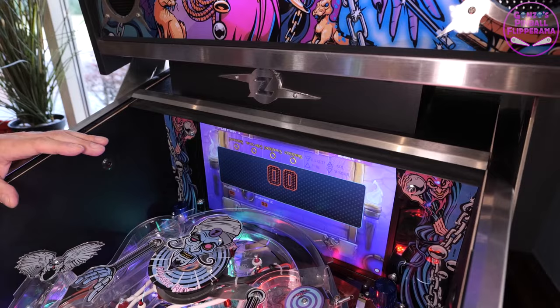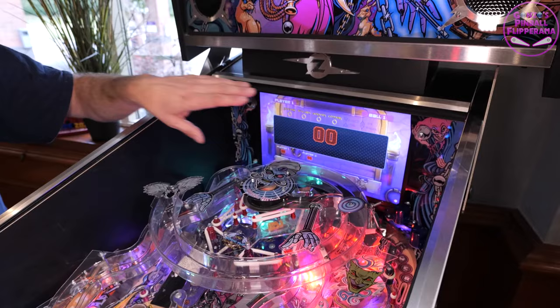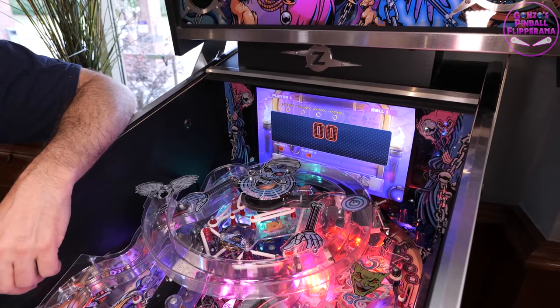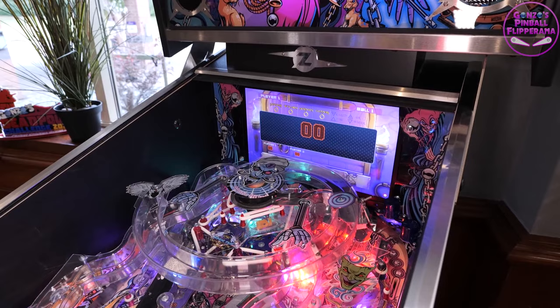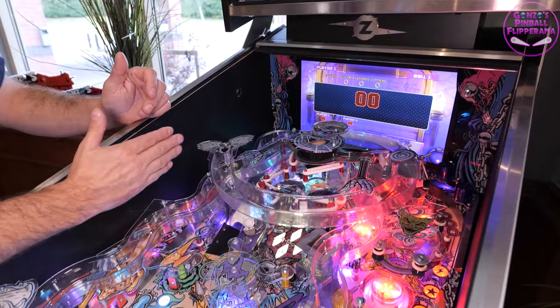I've never played this game before, so just taking a quick look at the playfield. It's heavily, heavily populated. Immediately you'll see some ramps which are going to remind you of some of the other Popaduke games.